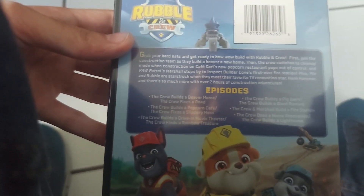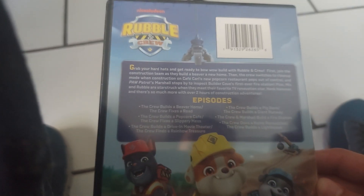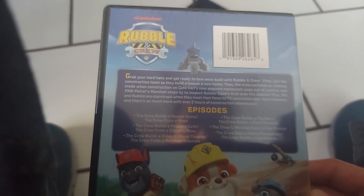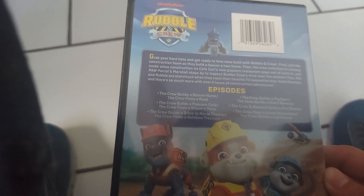The crew fixes a slippery mess, the crew builds a drive-in movie theater, the crew finds a rainbow treasure, the crew builds a pig barn, the crew builds a giant runway, the crew and Marshall build a fire station, the crew does a home renovation, and the crew builds a lighthouse.